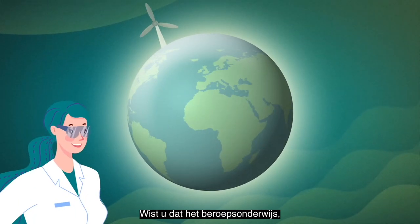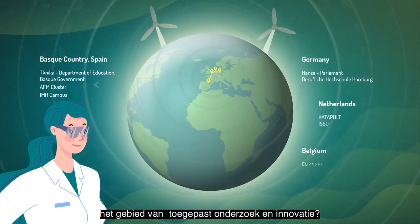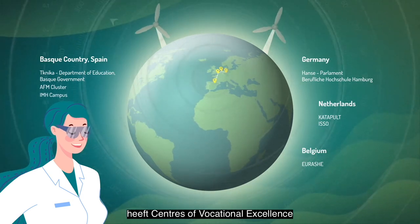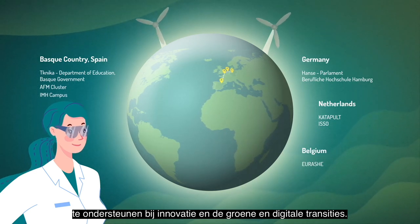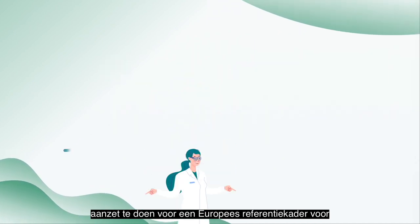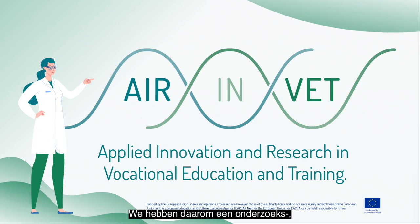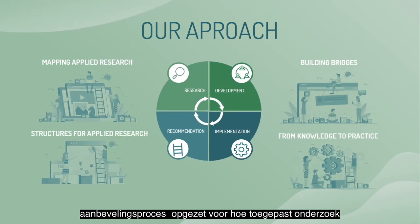Did you know that vocational education and training participate in applied innovation and research activities? The European Commission has called for centres of vocational excellence to support local businesses in innovation and green and digital transitions. Our objective is to define the role of VET in research and innovation by proposing a European reference framework for applied innovation and research in vocational education and training. To do this, we will follow a research, development, implementation and recommendation process on how to implement applied research in VET.